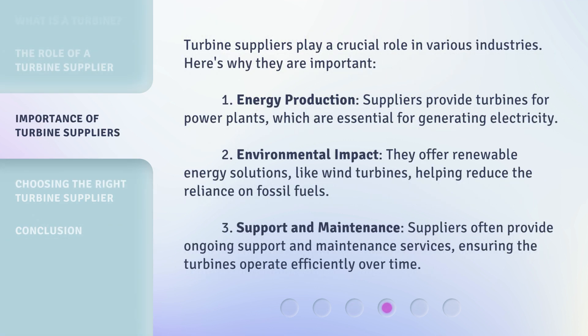Turbine suppliers play a crucial role in various industries. Here's why they are important. First, Energy Production: suppliers provide turbines for power plants, which are essential for generating electricity.